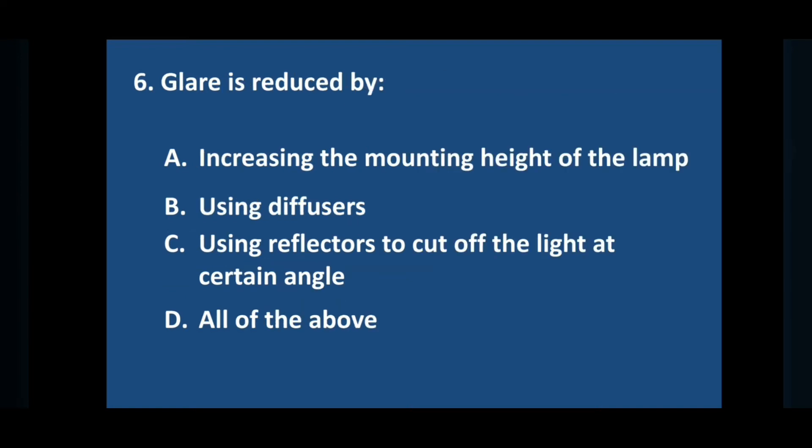Question number six: glare is reduced by — answer is option D: all of the above.